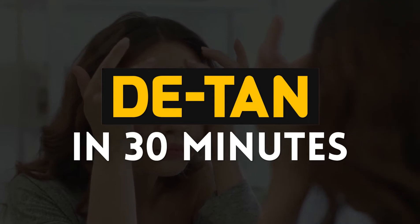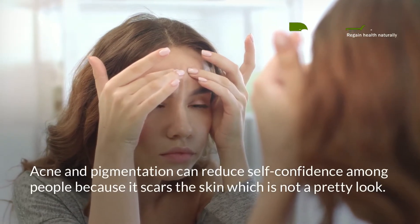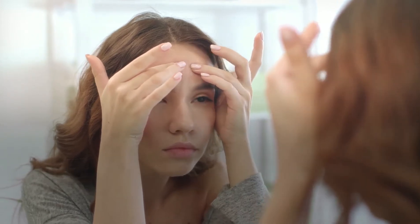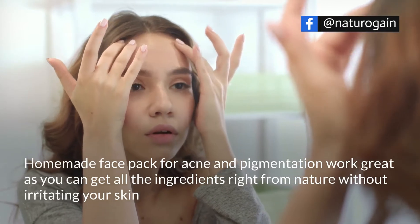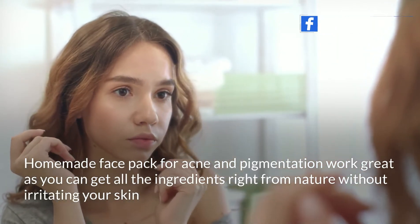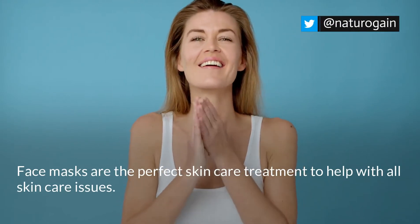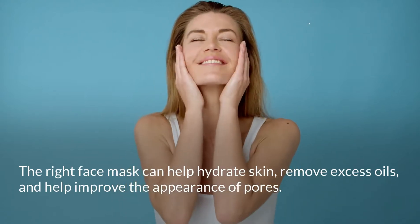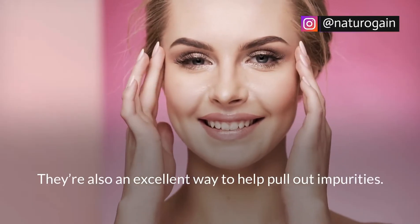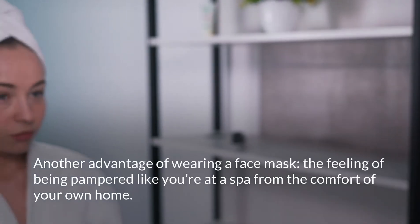Acne and pigmentation can reduce self-confidence among people because it scars the skin, which is not a pretty look. Homemade face packs for acne and pigmentation work great, as you can get all the ingredients right from nature without irritating your skin. Face masks are the perfect skincare treatment to help with all skincare issues. The right face mask can help hydrate skin, remove excess oils, and help improve the appearance of pores. They're also an excellent way to help pull out impurities.